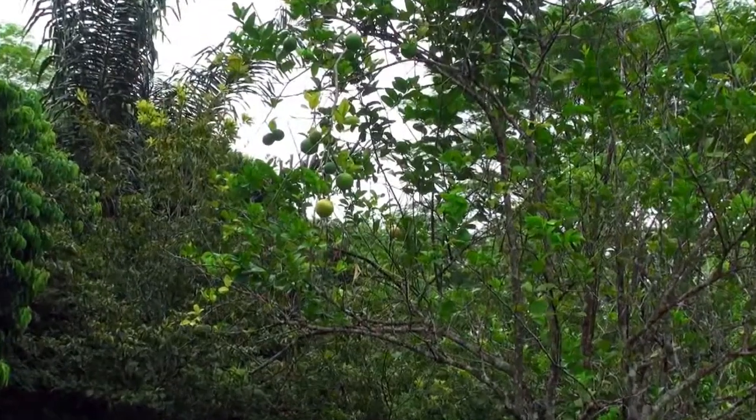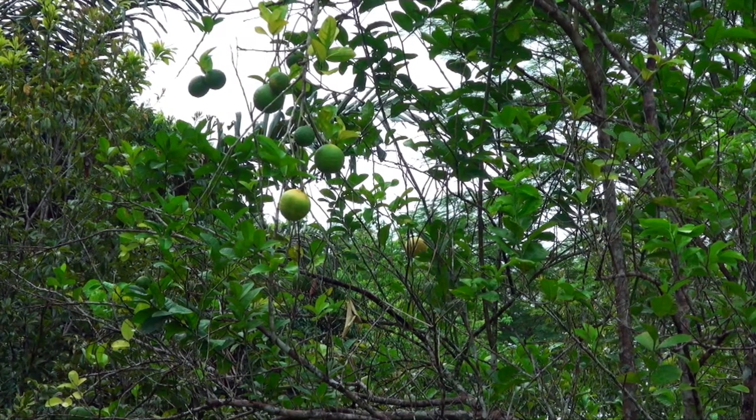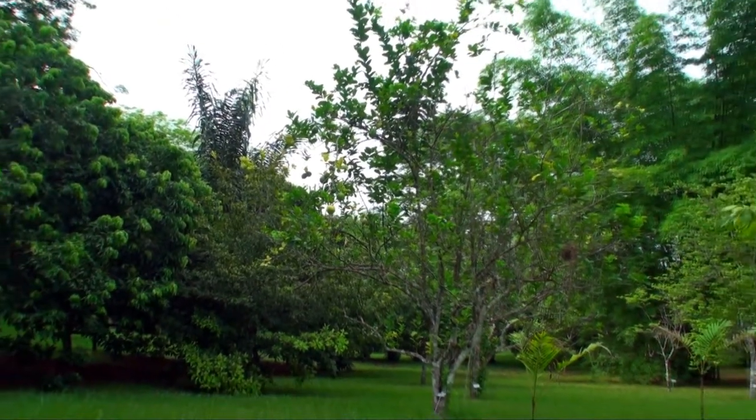If you were to take a guess at what this fruit in front of you is, you'd probably say it's a grapefruit, but it's in fact a lemon called a ponderosa lemon. It's really thick-skinned and doesn't have a lot of juice, but they use it for candy fruits — it's awesome.